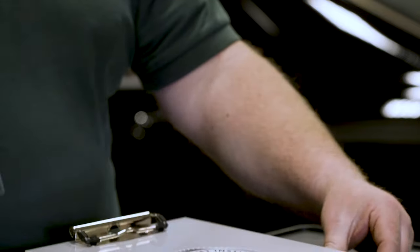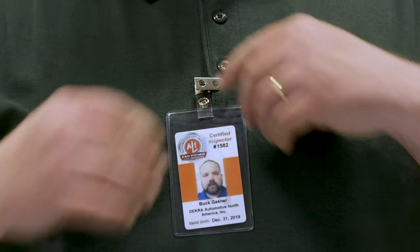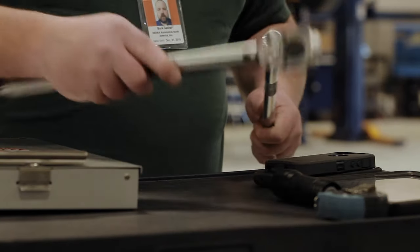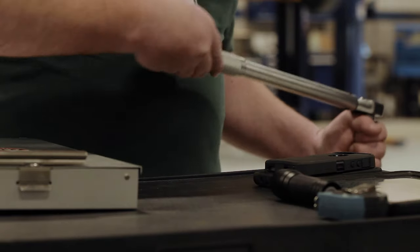Automotive lifts are often the most expensive and highest revenue generating tools in your shop. Conducting annual inspections to protect that investment can become overwhelming, especially if you have multiple locations. It's your time and money. Are you spending more of it than you need to?